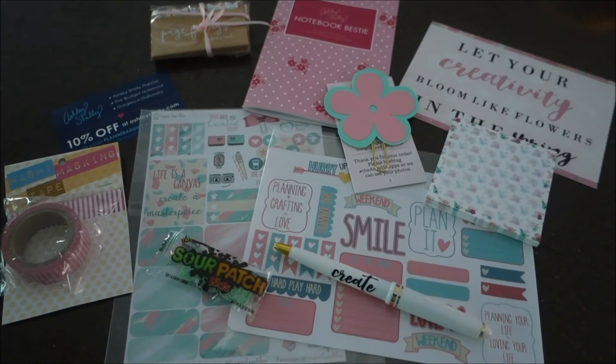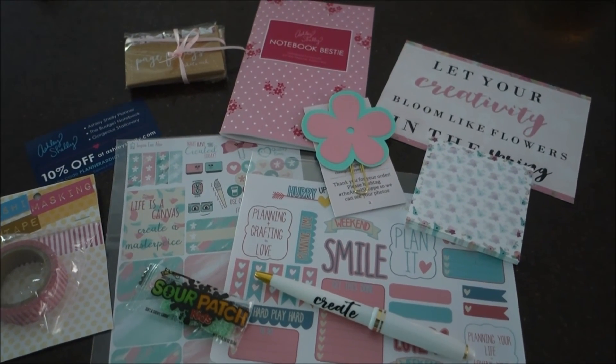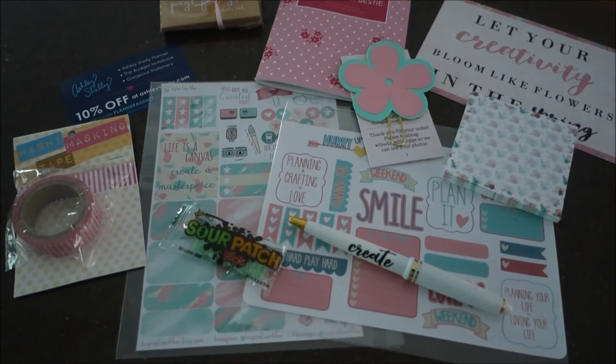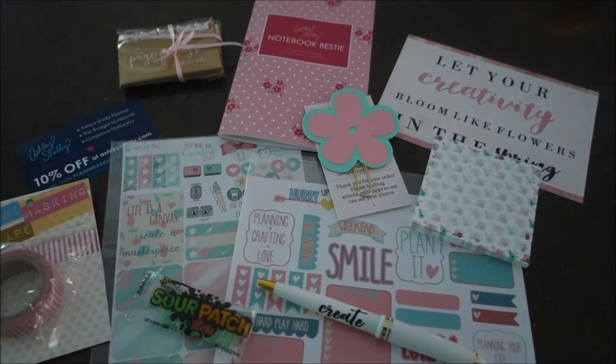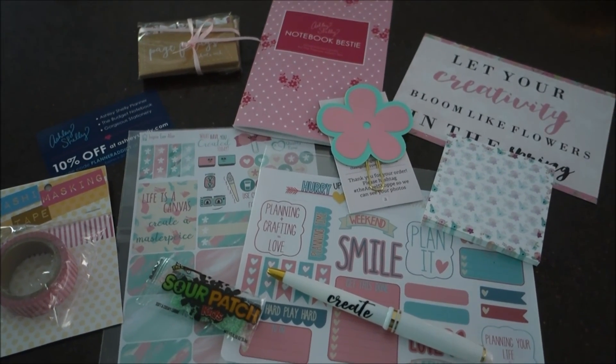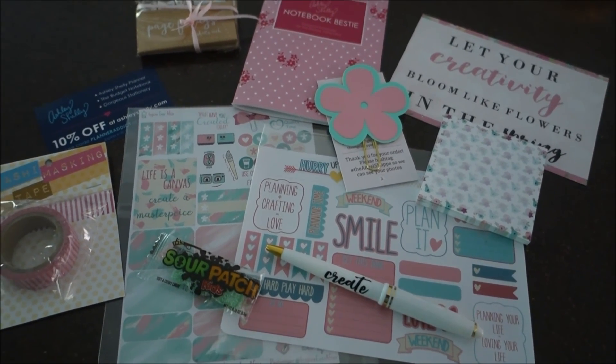Overall I'm happy with it. I will leave a link to the Planner Addict Box website down below and you can click on it and sign up yourself if you want to. If you have any questions just leave them down below. Thanks so much for watching and I will see you guys in my next video!